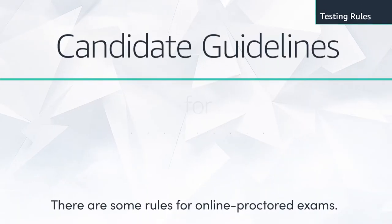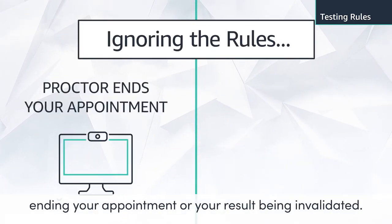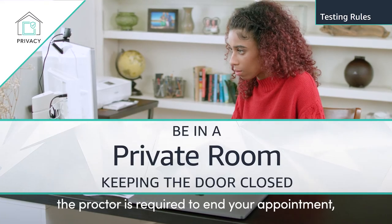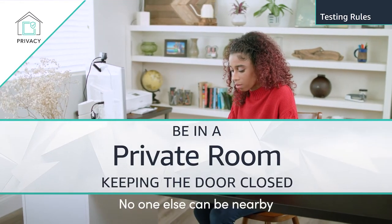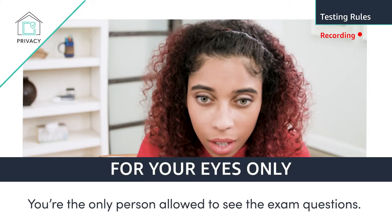There are some rules for online proctored exams. These are simple but critical guidelines. Ignoring them could result in the proctor ending your appointment or your result being invalidated. If anyone else appears, even momentarily during your exam, the proctor is required to end your appointment, so please keep your door closed. No one else can be nearby because you cannot receive any assistance. In fact, you're the only person allowed to see the exam questions.